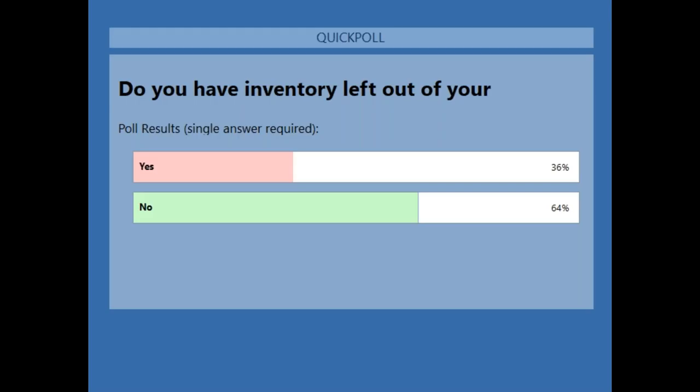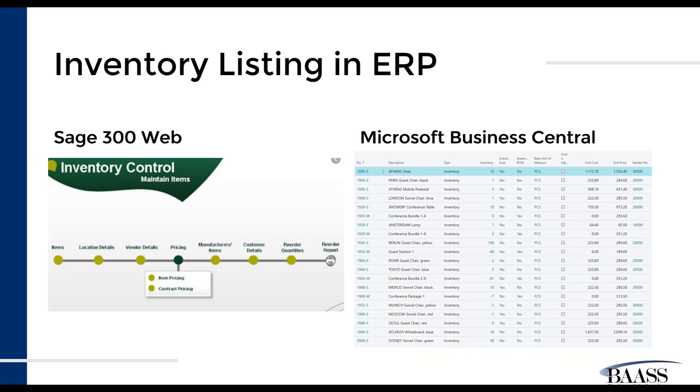It looks like we had about 64% saying no to using an inventory listing, but we've got a good range saying yes as well. For that 30% of you that do have an inventory listing, think about ways you can take that out of an independent Excel spreadsheet. When it's in your ERP, you'll get reports out of the system — including inventory valuation reports for your managers — rather than trying to track all of that manually.